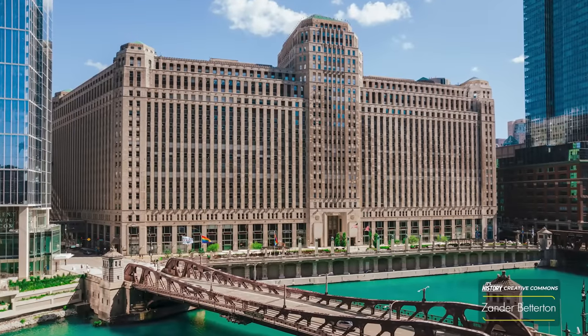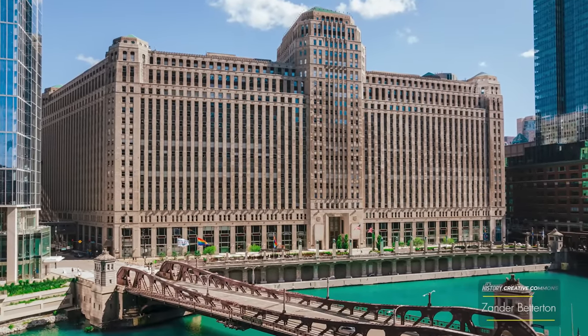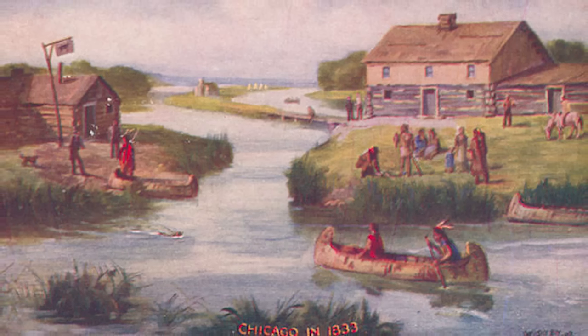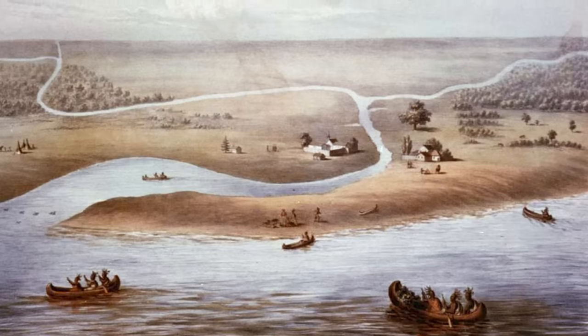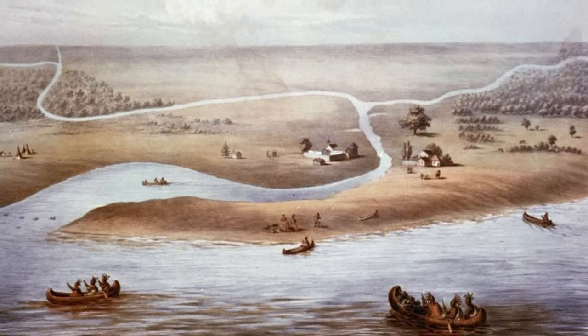Surprisingly, the site of the modern day Merchandise Mart has a longstanding tradition for commerce. This river junction was used by the Native Americans who ran a trading post, signifying that its location was perfect for business. A look at any early 19th century map shows just how prominent and accessible this part of the riverbank was.